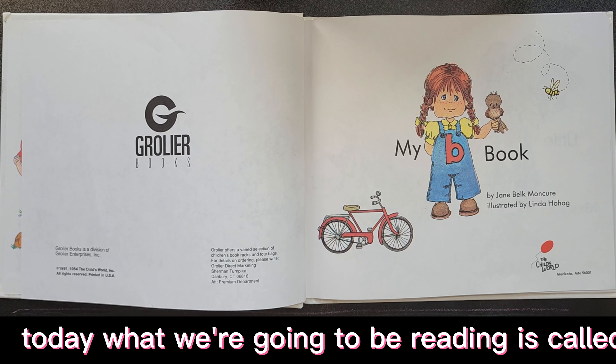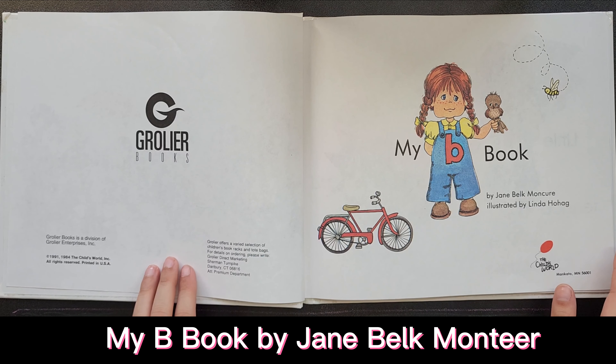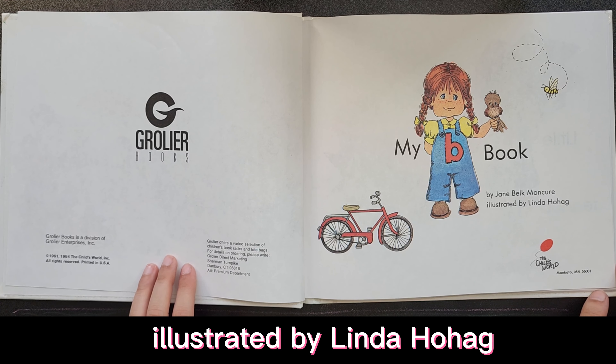Welcome back, everyone. Today, what we're going to be reading is called My Bee Book by Jane Belk Moncure, illustrated by Linda Hoag.